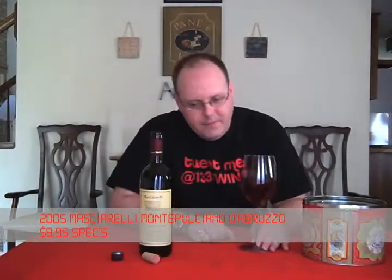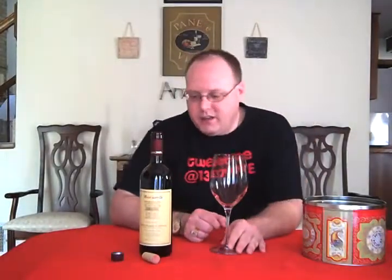$9.95 from Spex, our newest wine retailer here in San Antonio. Those of you that live in Houston are very familiar with the Spex brand — they've been there for quite a while. I remember them from my years of living in Houston, in H-Town, as I used to refer to it.